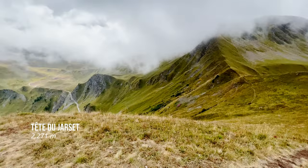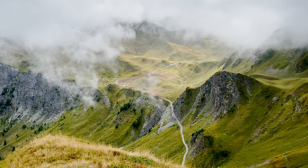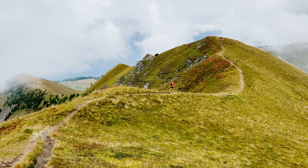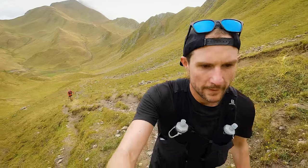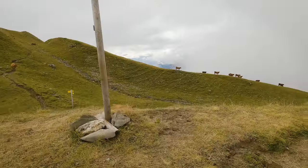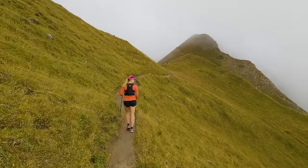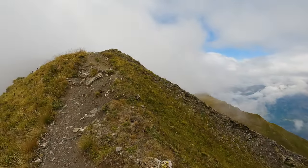Ridges for days — look at that. Back up we go. No matter how high you climb in the Alps, you're always greeted by cows. I love a good ridge.